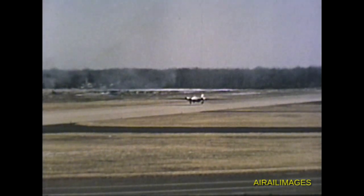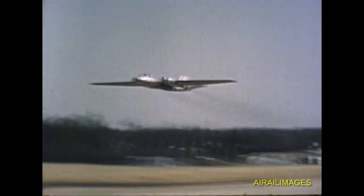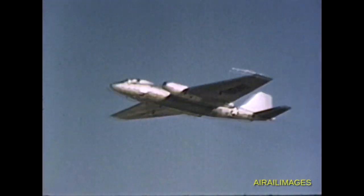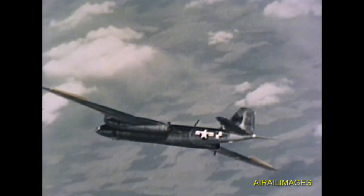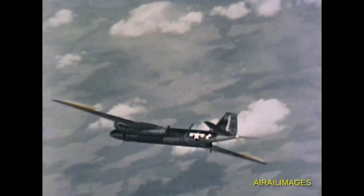November 3rd, 1955 marked the first flight of the RB-57D, a high-altitude reconnaissance aircraft being produced for the United States Air Force by Martin. The chief of Martin flight test was at the controls when the D became airborne at 7:10 a.m.